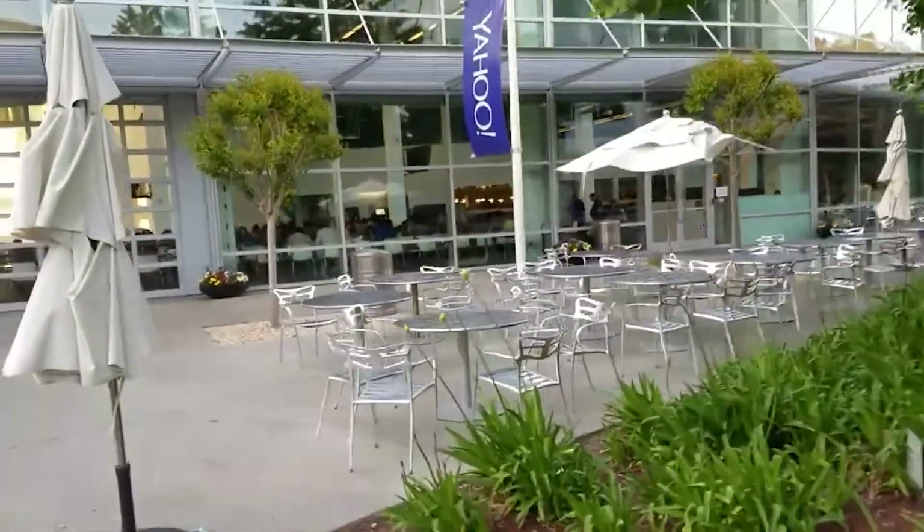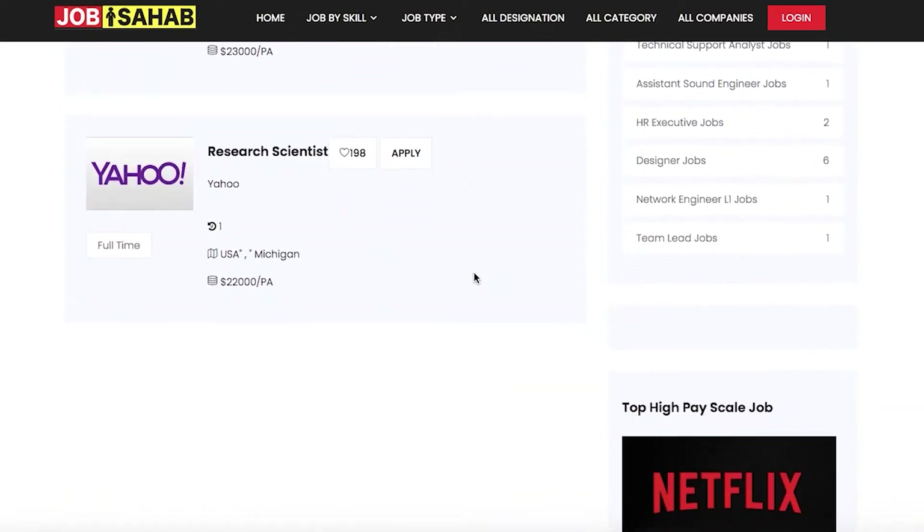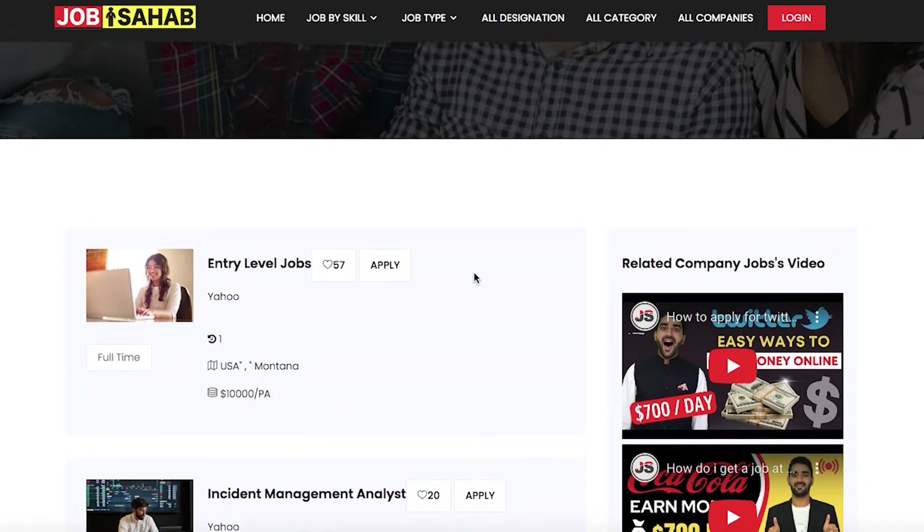If you talk about the jobs that Yahoo has published, these will be available on jobsoft.com too. We have taken three examples: the first is an entry-level job, the second is a Senior Engineering Manager, and the third is a Copywriting Assistant. We'll go through the payment scale, location, how to apply, and the necessary education qualification for each job.